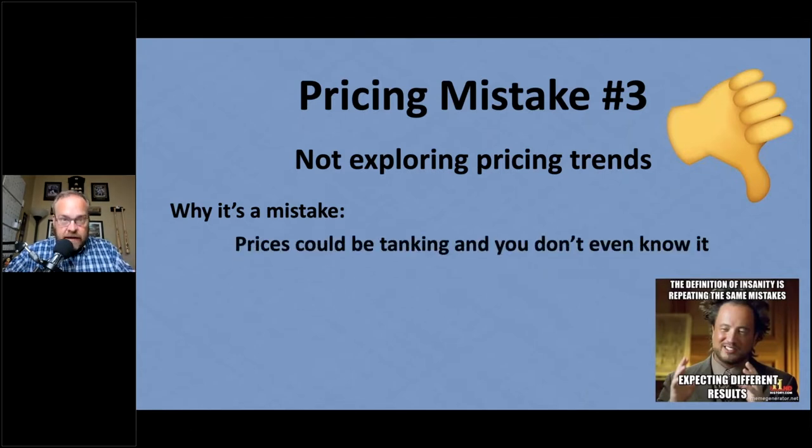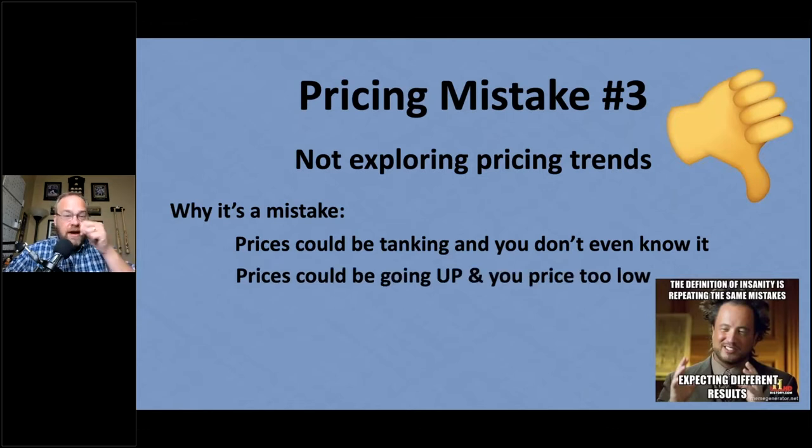Prices could be tanking and you don't even know it, assuming the price will stay the same. Or prices could be going up and your price is too low — you're missing out on higher margins when you could confidently price higher. There are ways to see pricing trends to know whether prices are going up or down.